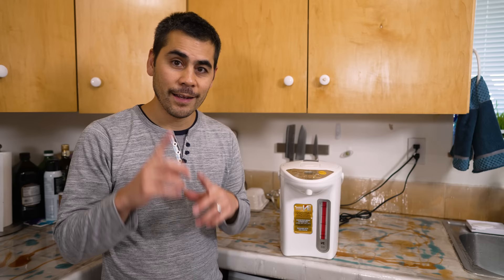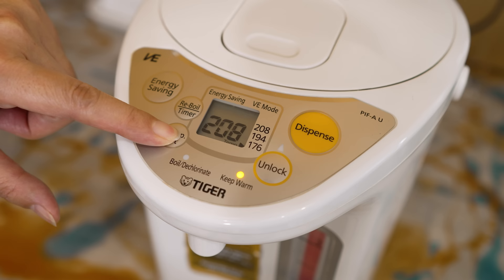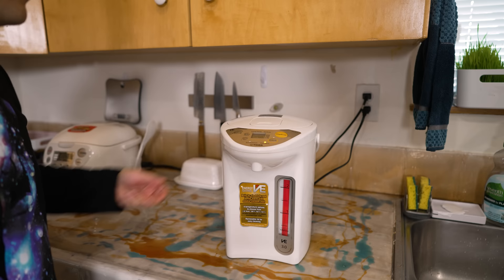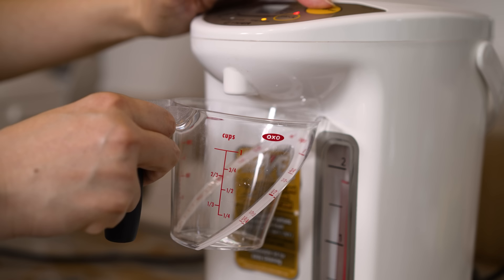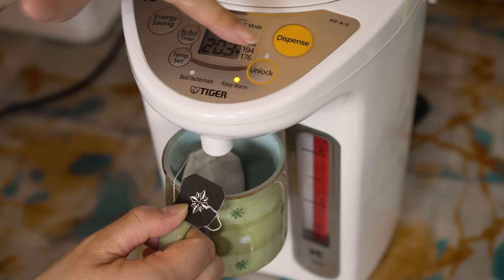Let's start off in the kitchen. This over here is a hot water boiler and warmer — it keeps water hot at all times and you can choose between three different temperature levels. We use it for making tea or coffee, but also as a quick way to get water up to boil when cooking. The handle makes it easy to carry, the magnetic plug allows you to quickly move it without unplugging from the socket, and it's insulated so it uses less energy to keep the water hot and it's safe to touch the sides. The one thing I dislike is that dispensing is a bit slow.